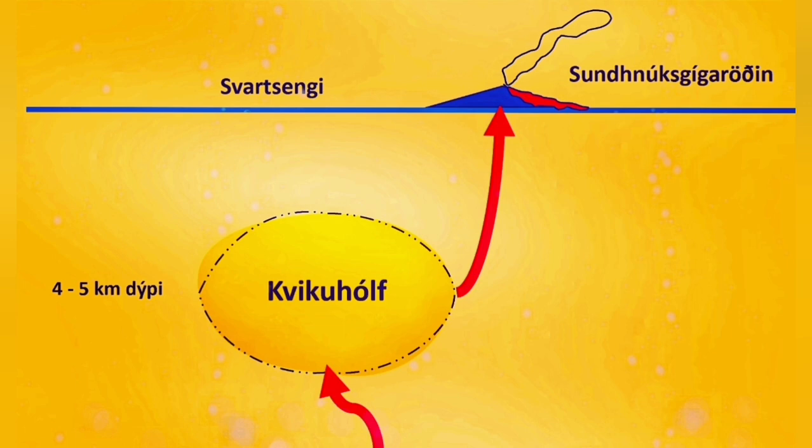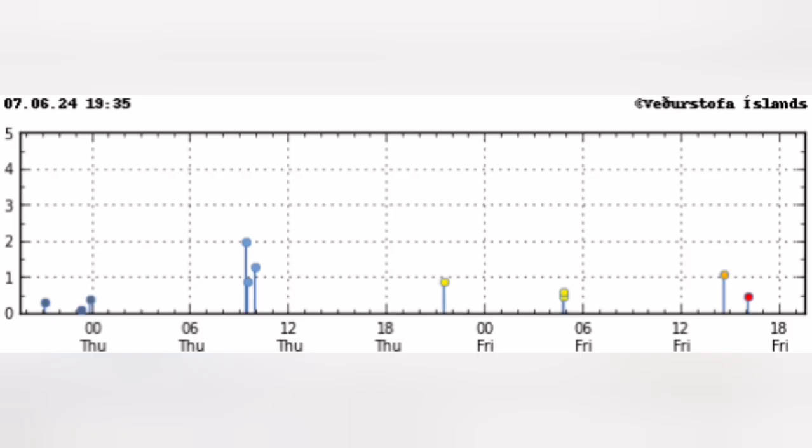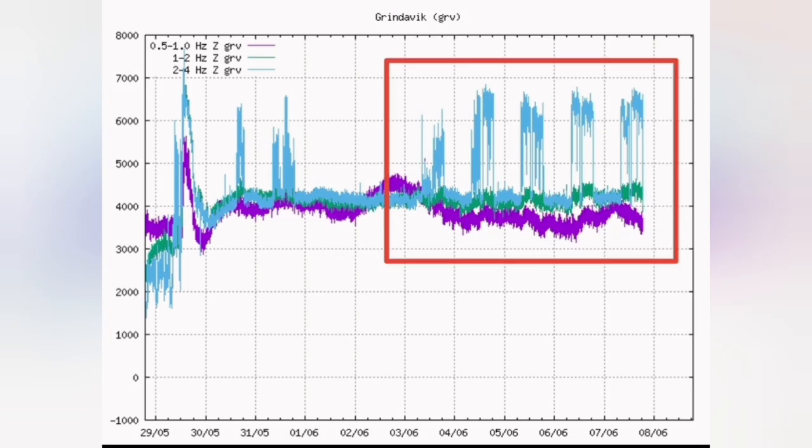The GPS data doesn't show the land rising — it is gradually sinking and depleting. The lack of activity from magma input is also shown on the tremor charts. You can see practically no earthquakes. There is some artificial effect, I think, on the harmonic tremors in this area — they repeat at certain times and can be man-made. We have to wait and see what's going on.